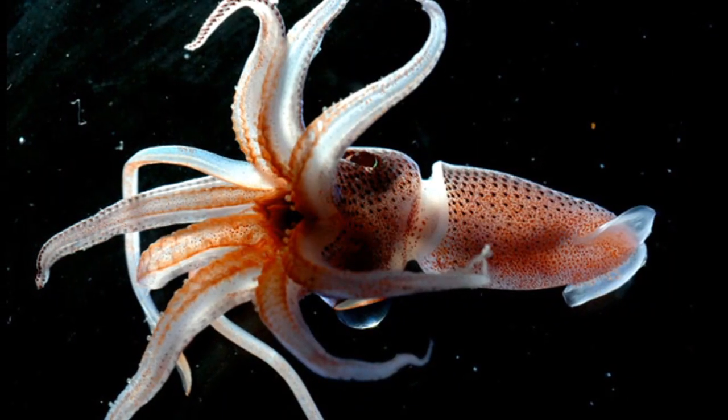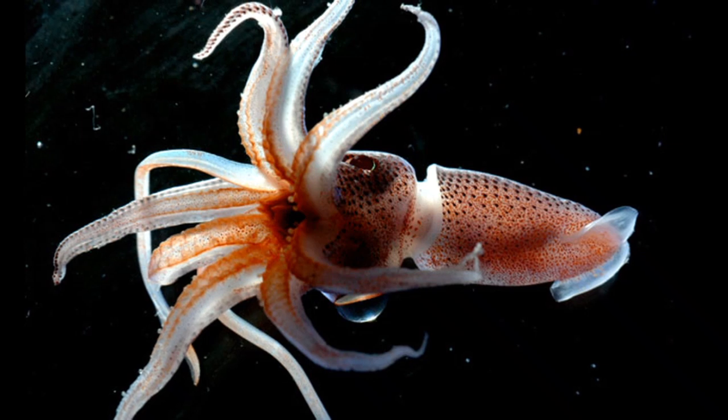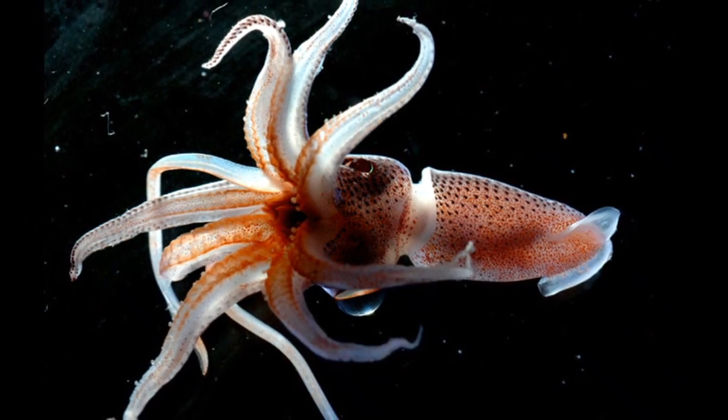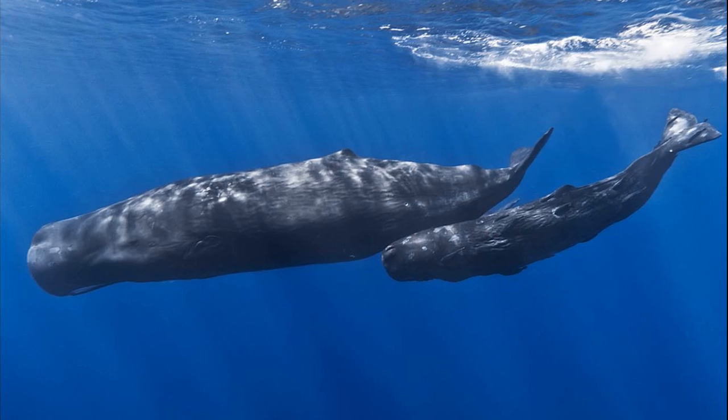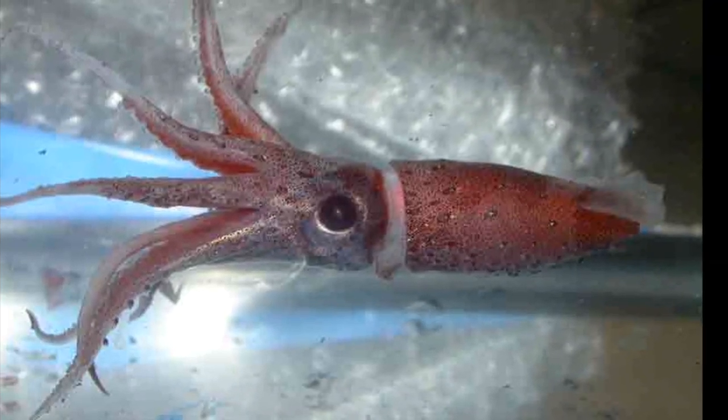Cockeyed squid typically undergo a vertical migration by occupying deeper water during the day and ascending to shallower water at night. They can aggregate in large schools. Animals like sperm whales prey on them. Some species of cockeyed squid are bioluminescent.